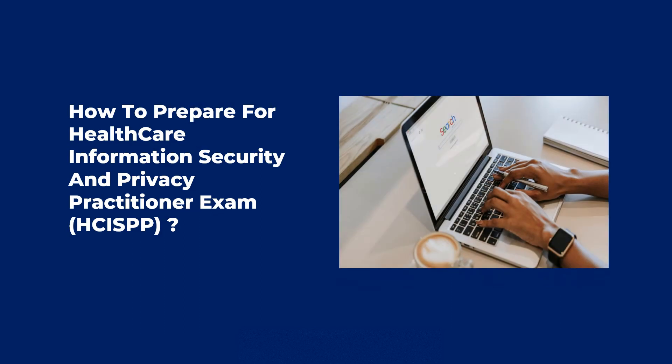Hi! Welcome to Test Prep Training. Today we will learn how to prepare for the Healthcare Information Security and Privacy Practitioner exam.